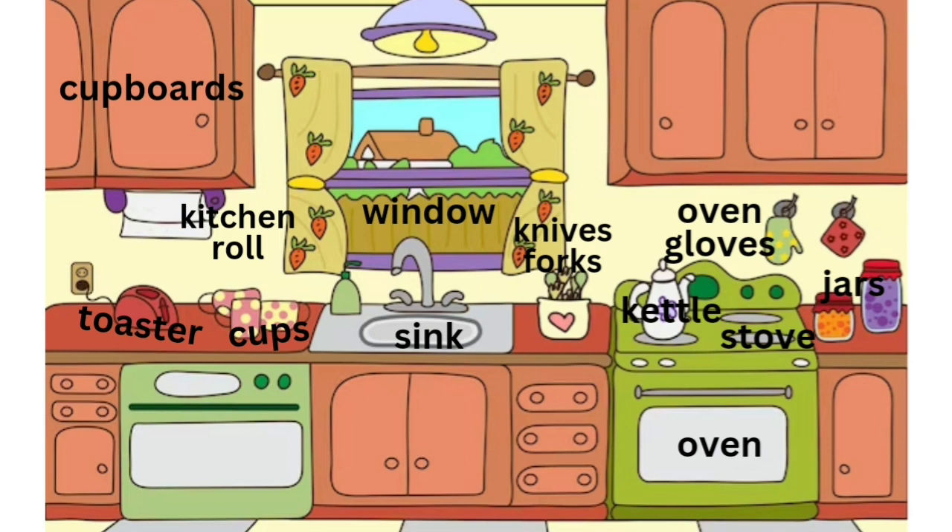There is a kitchen paper roll hanging underneath the cupboard. There is a sink between the cups and the pot.